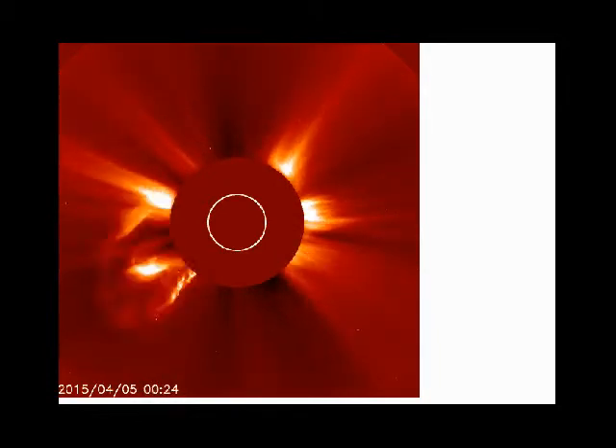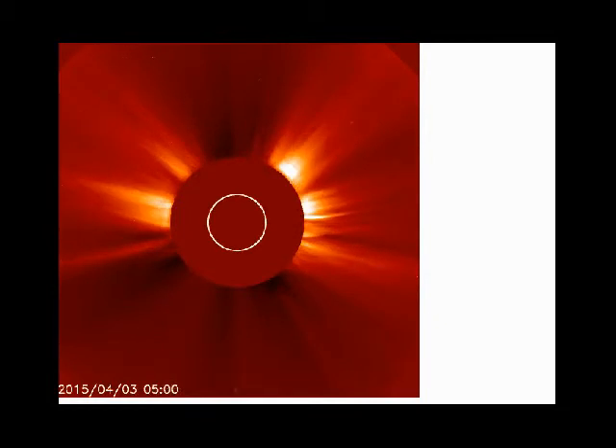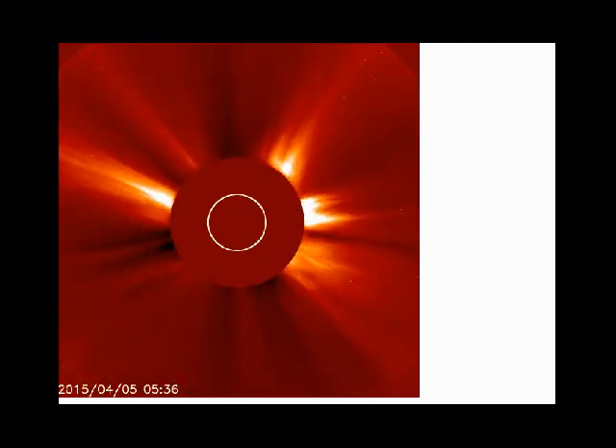I'd just like to thank you for watching. The CME should impact us late tonight or early tomorrow. I'll keep an eye on it and keep you posted. Also, Mercury is coming into conjunction with the sun, and between the CME impact and this conjunction, be looking for an earthquake up a tick as well.